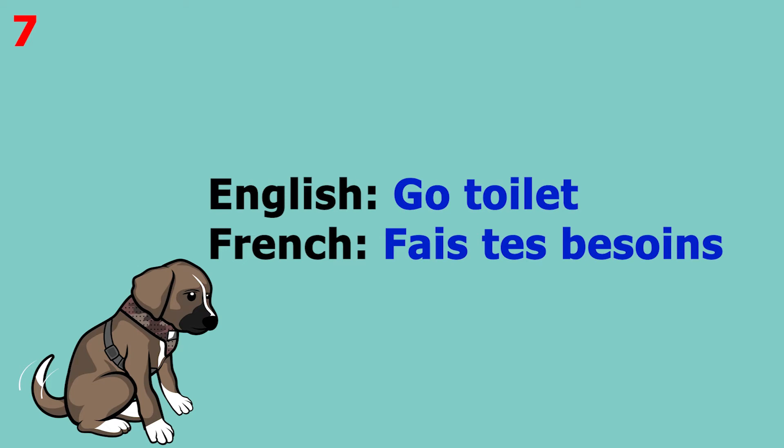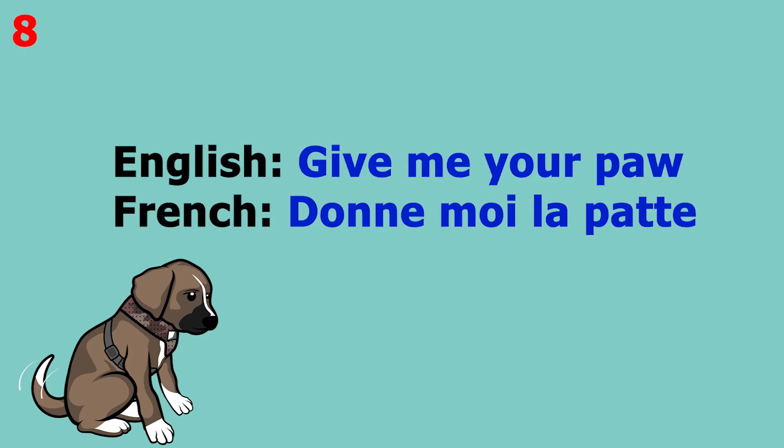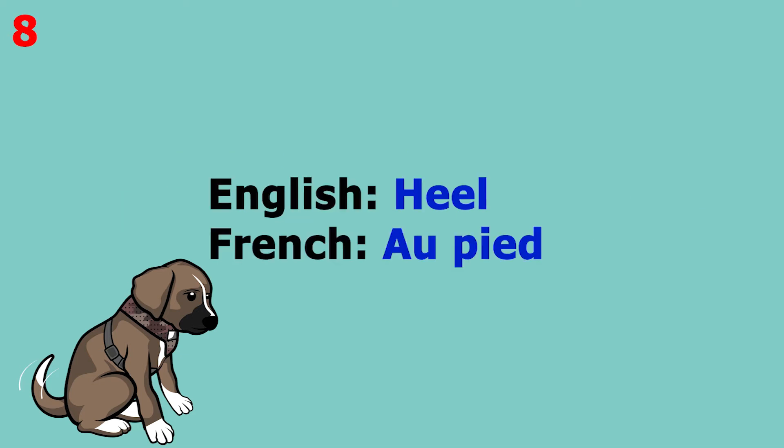The word is 'go toilet', which in French is 'Fais tes besoins'. This word pronounced more slowly sounds like 'Fais tes besoins'. The word is 'give me your paw', which in French is 'Donne-moi la patte'.